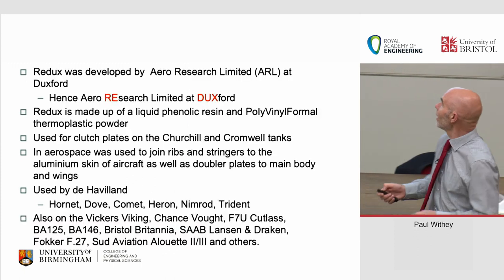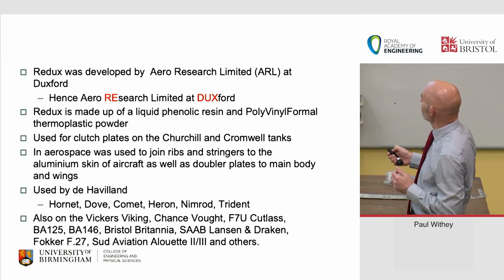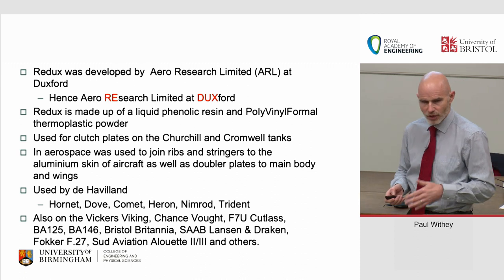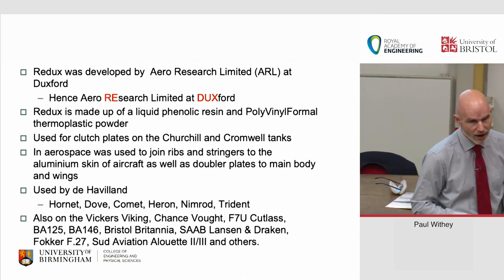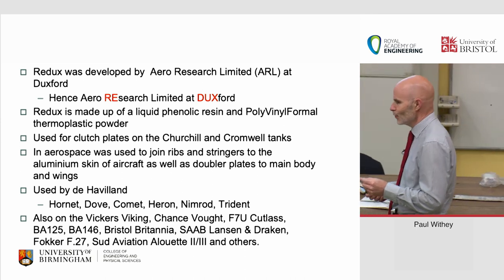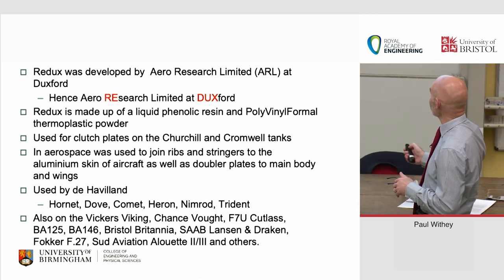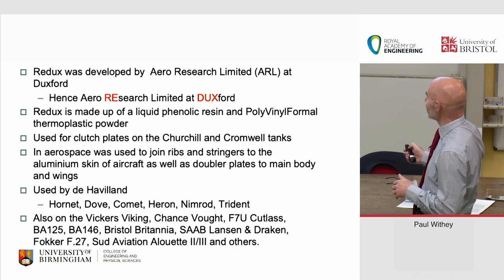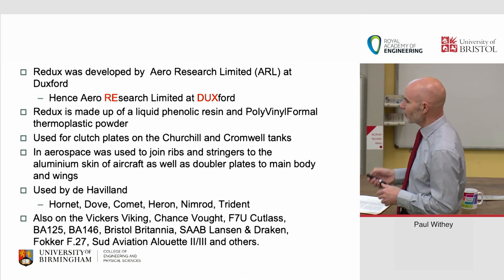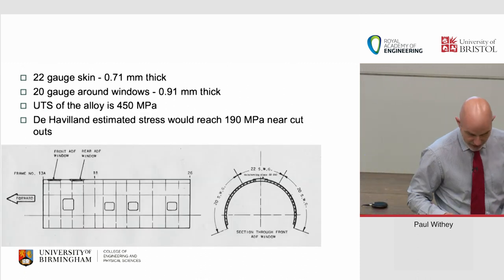Redux was actually developed out at Duxford. It was made up of a liquid phenolic resin. There was a lot of talk in the subsequent Comet inquiry about whether the Redux had caused the issues, but it's fairly safe to say from all the experience they had with it that it was not the Redux. It's been used on the Nimrod for more years than many of them have been flying, so it's not actually a problem.